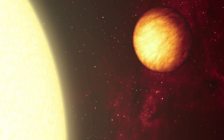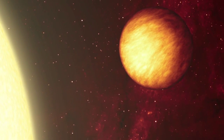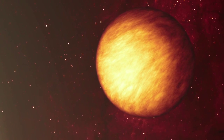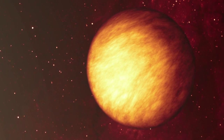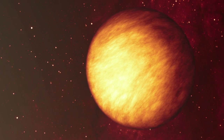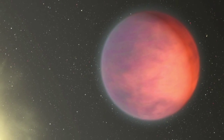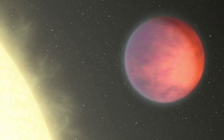As our understanding evolves, so must the artwork. Astronomers found a blazing hotspot on the exoplanet Upsilon Andromeda b that at first appeared to face towards its star. More data has subsequently revealed that the hottest area is actually strangely rotated almost 90 degrees away, near the day-night terminator.